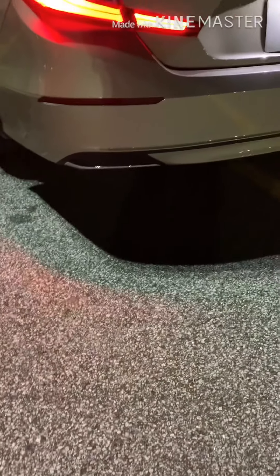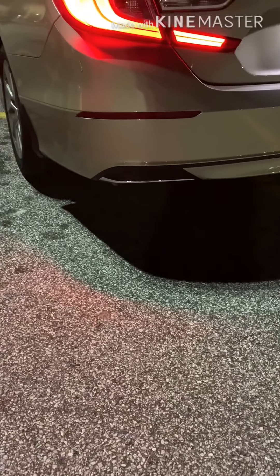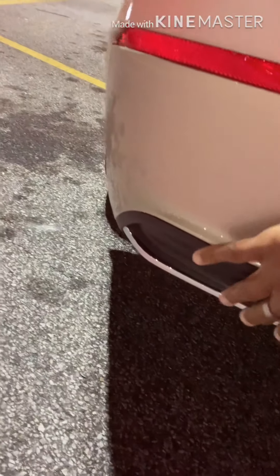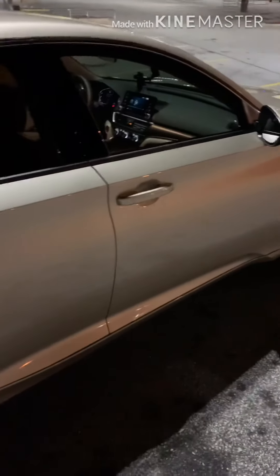You do get the dual exhaust, but you do not get the actual outlet pipes — there's like a filler piece there instead that you can replace. But you still get the dual exhaust underneath, so it's still good. You get the LED lights and, as I stated, the windows are already tinted from the get-go.